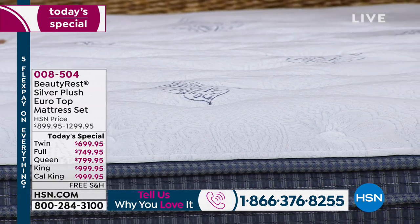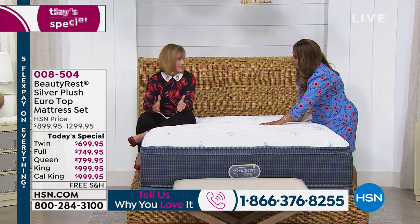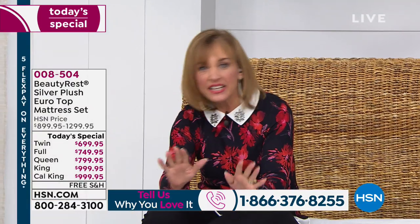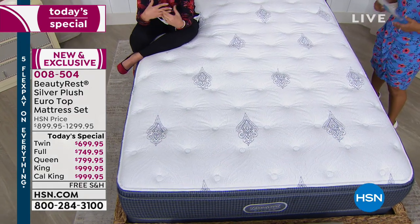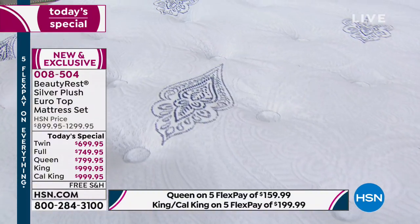Talk to us about who this mattress would be great for. That's a great question. President's Day is coming up — it's the kickoff to the mattress purchasing season. Everyone starts thinking about spring, getting in shape, working out, eating good, and sleeping better. So we got together and thought, let's bring a mattress that hits all sleep styles: back sleepers, side sleepers, stomach sleepers — however you sleep.